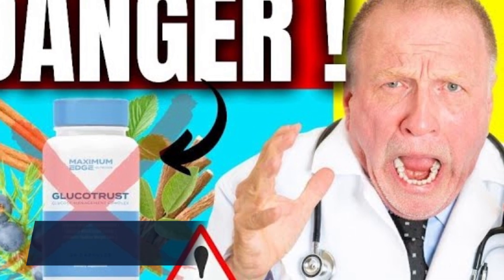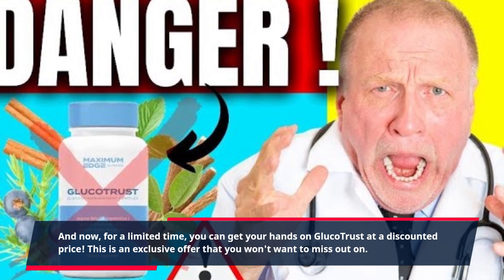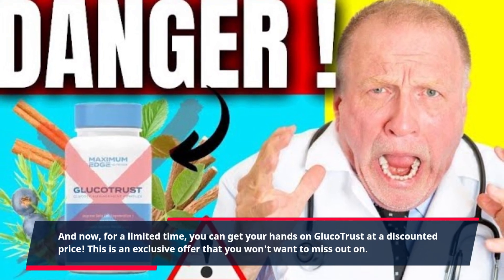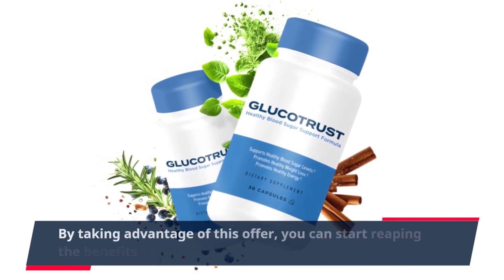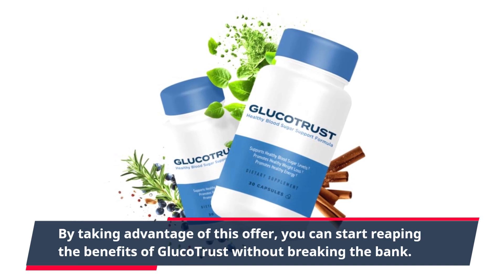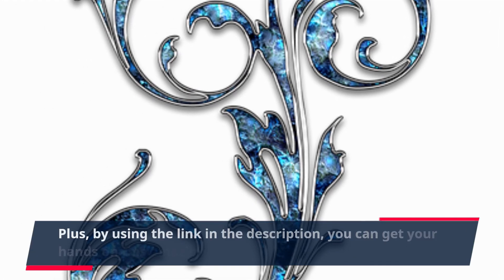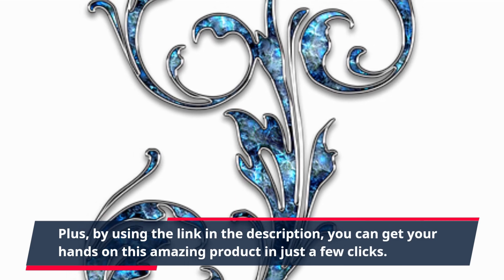And now, for a limited time, you can get your hands on Glucotrust at a discounted price. This is an exclusive offer that you won't want to miss out on. By taking advantage of this offer, you can start reaping the benefits of Glucotrust without breaking the bank. By using the link in the description, you can get your hands on this amazing product in just a few clicks.